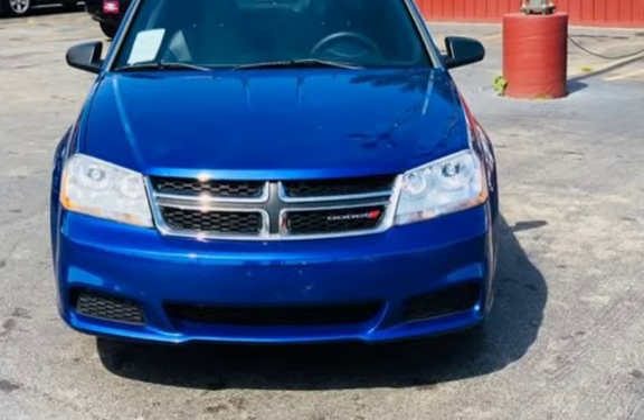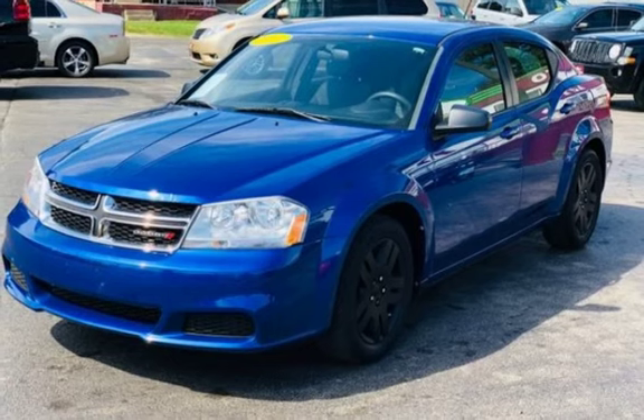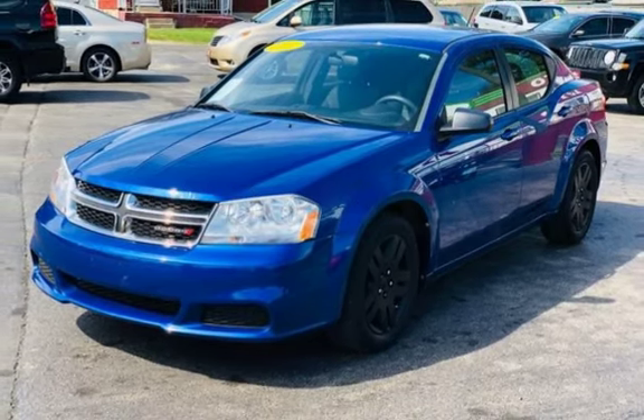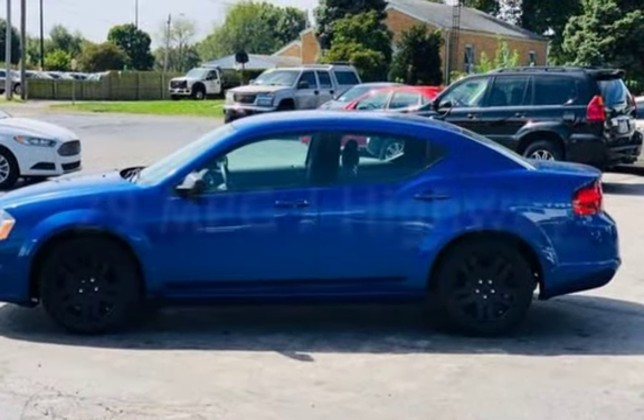This Dodge is a great value with less than 46,000 miles on the odometer. Estimated fuel economy for this vehicle is 21 miles per gallon in the city and 29 miles per gallon on the highway.